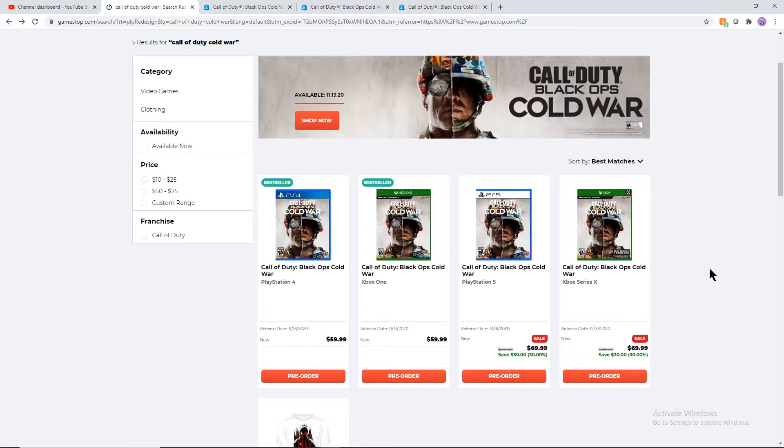Something to keep in mind: the next-gen standalone versions of these games are going to be $70. Don't buy those yet if you plan on getting Black Ops Cold War on current-gen, because there is a version of the game that allows you to get the next-gen version while also buying the current-gen version at the same time.